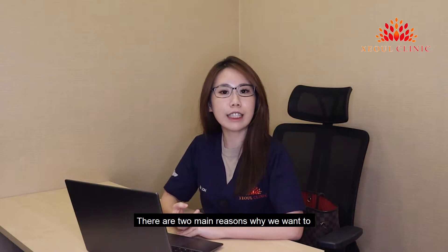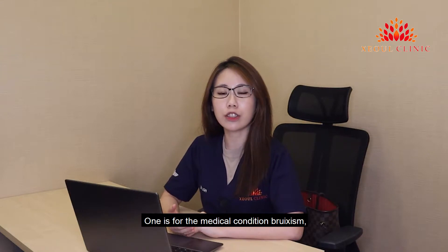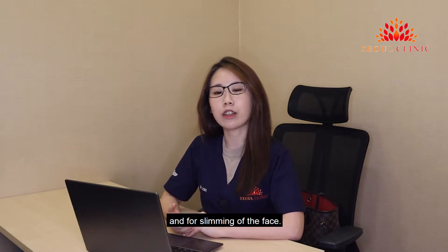There are two main reasons why we want to relax the masseter muscle. One is for the medical condition bruxism, and the other is for slimming of the face.